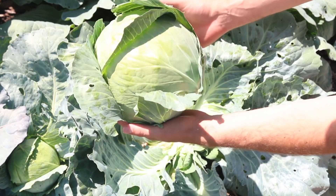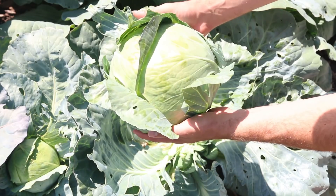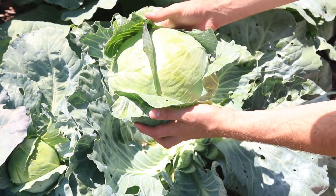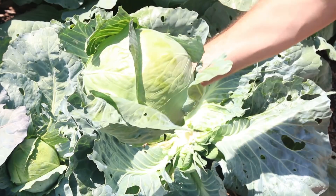And that right there is an absolutely stunning head of cabbage. This one actually might be heavier than the other one — even though it's smaller, it's way more dense. This thing is probably ten to twelve pounds. Absolutely huge. Just enormous.